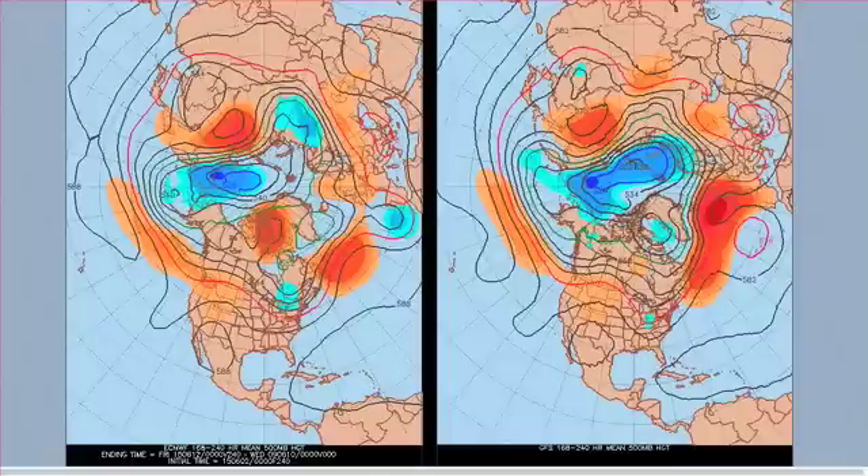This is the mean of the 7 to 10 day 500 millibar anomalies. We've got ECMWF on the left here, we've got the GFS on the right. Notice the similarities between the two — both have a trough out here in the Atlantic. There's a bit of uncertainty over exactly where the trough is, but both are building heights across the UK.